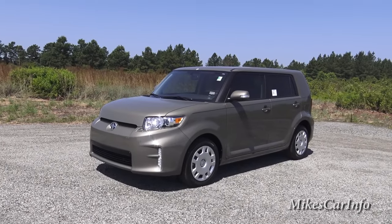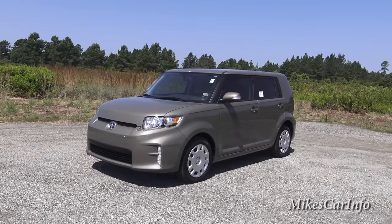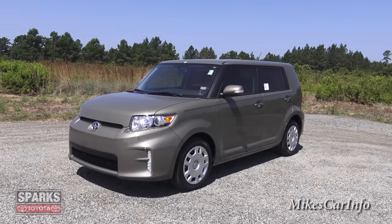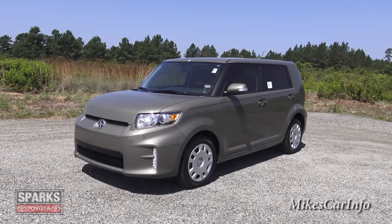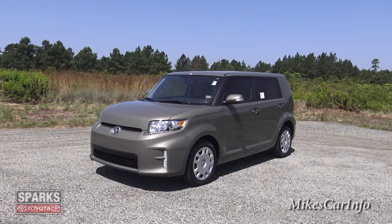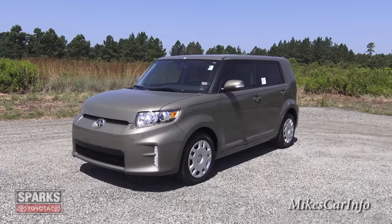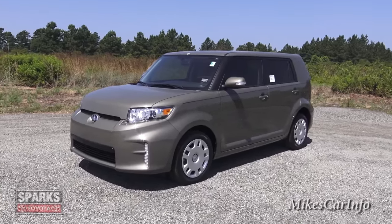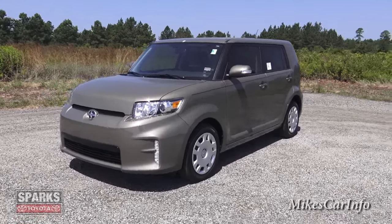Hey, this is Mike. I'm here at Sparks Toyota in Myrtle Beach, South Carolina, and I'm checking out a 2015 Scion XB. This is a really good choice for somebody looking for a small SUV with plenty of room. It's a real solid car as far as reliability, usability, and resale value, has decent gas mileage. It's not a big boat or anything like that, but it has tons of room on the inside and it's just fun to drive. And it looks cool too — that's my opinion anyway.